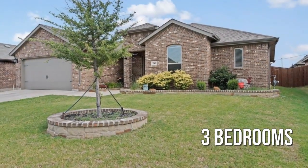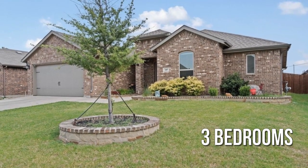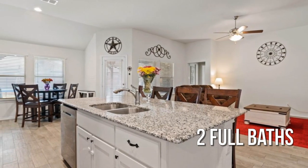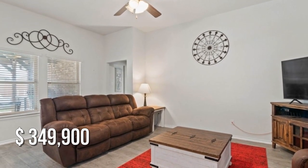Featuring three bedrooms with two full bathrooms. This property is currently listed for under $350,000.